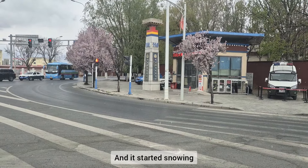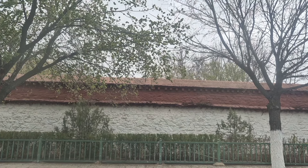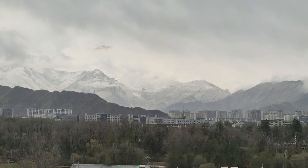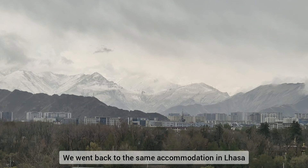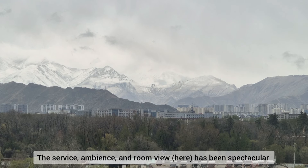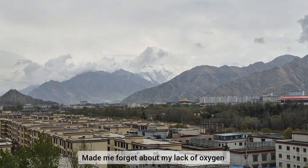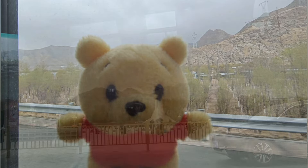And it started snowing. The view looks so pretty with the snowflakes. We went back to the same accommodation in Lhasa — the ambience and the room view here have been spectacular. It really made me forget about my lack of oxygen. And here is Poo enjoying the view.